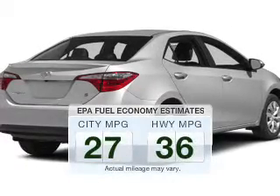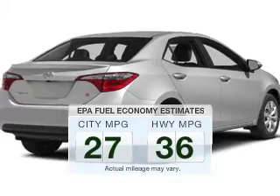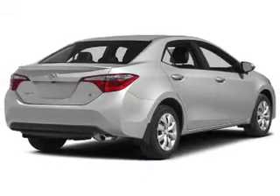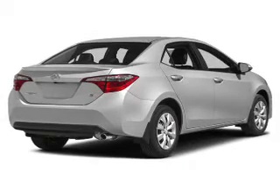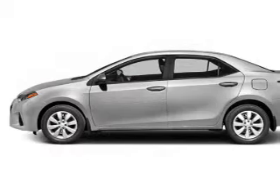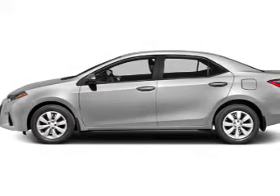Make less trips to the gas station to fill up your gas tank when driving this fuel-efficient vehicle. The powertrain includes front-wheel drive with a reliable engine connected to a smooth-shifting automatic transmission. Brake safely with the anti-lock braking system. There's nothing like a sunroof on a nice day.